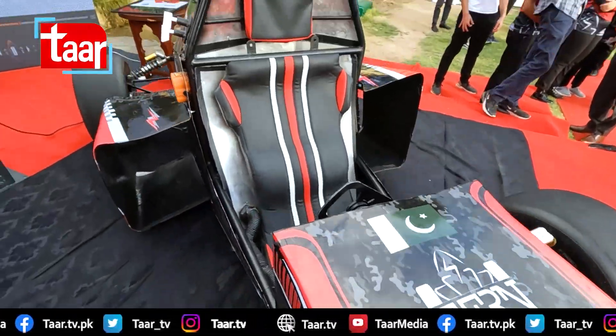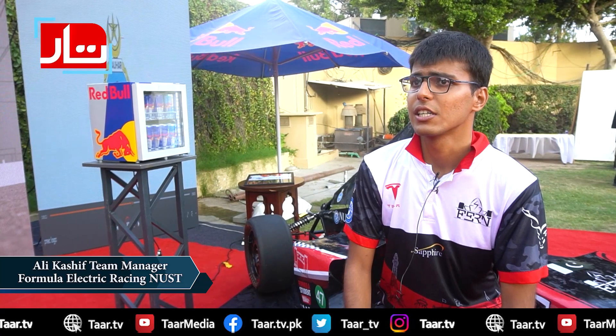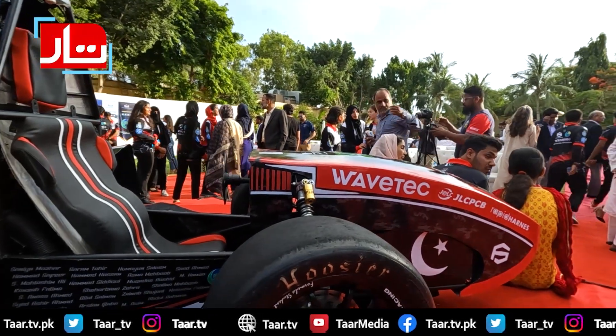We've been making this car for about 10 months. The first eight months were design and fabrication, then further design, testing, and modifications. So it's been a little more than half a year overall.